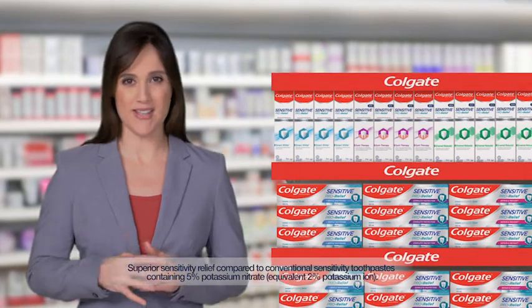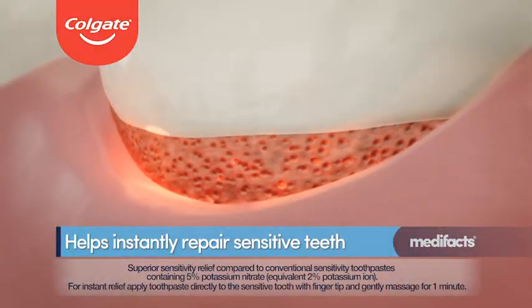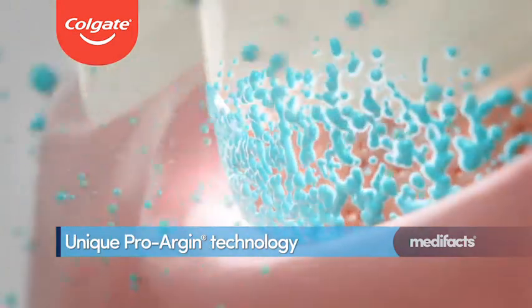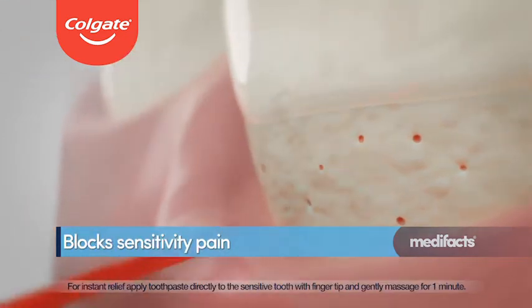Unlike traditional sensitivity toothpastes that numb the pain, Colgate Sensitive ProRelief helps to instantly repair sensitive teeth. The unique ProArgin technology forms a mineral layer and seals open nerve channels to instantly block sensitivity pain.